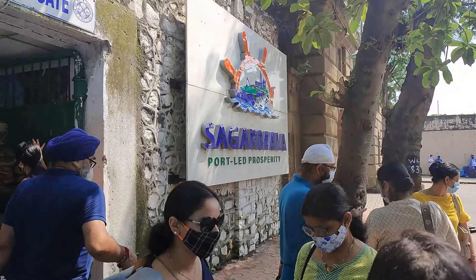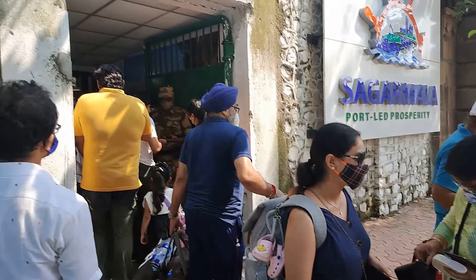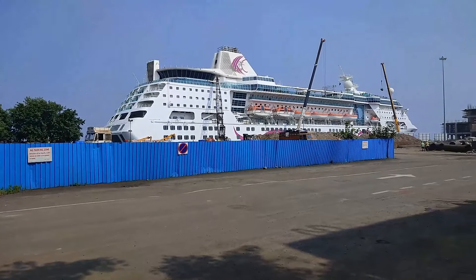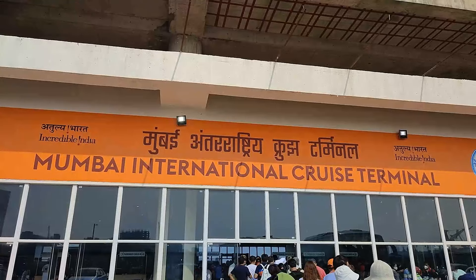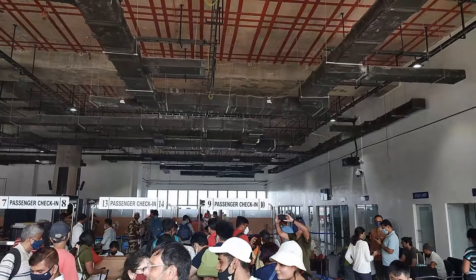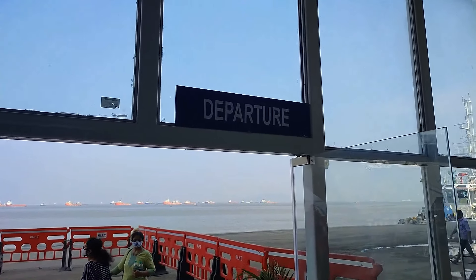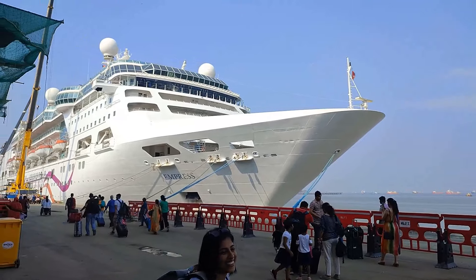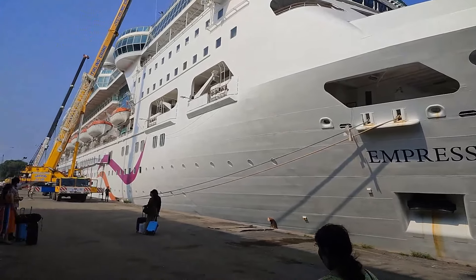Just like we go to the airport to board a flight, here we are at Mumbai International Cruise Terminal Green Gate to board a ship. A bus takes you from the gate to the main terminal where the check-in procedures are undertaken. Check-in procedures are similar to the airport — there is document verification, security check, and baggage scan. This is when we witness the first close view of the Empress: huge and majestic, truly captivating.